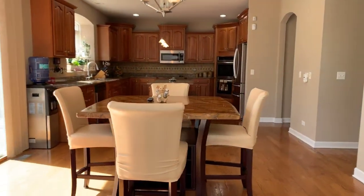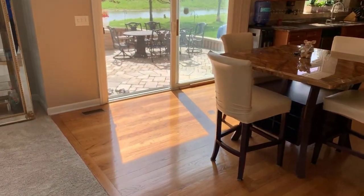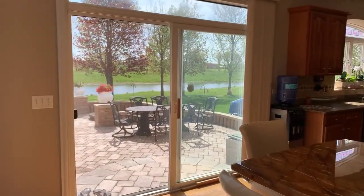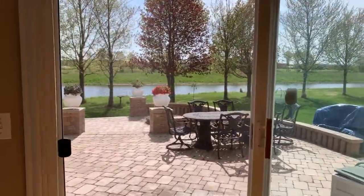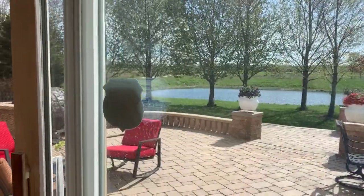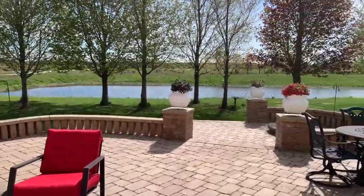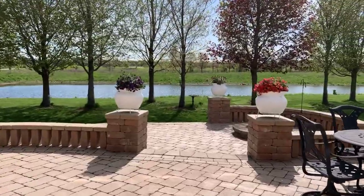The kitchen has a large eating area with hardwood floors and opens to the patio. It's a two-level paver brick patio, and the lower level has a fire pit.